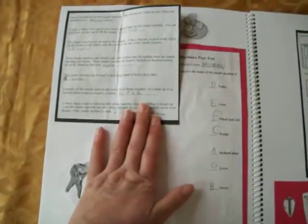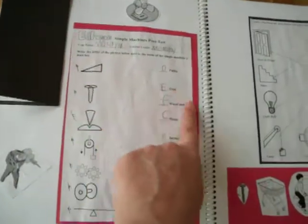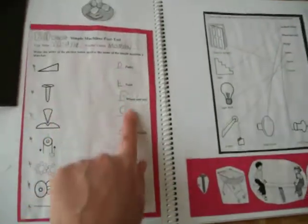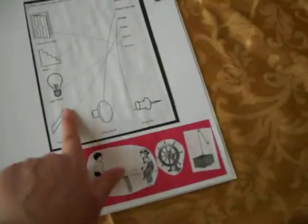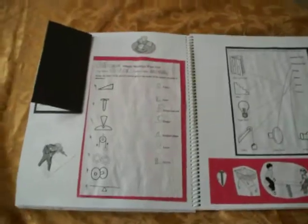This is the last page. Here are definitions of all the different Simple Machines, and she had to read them and remember which one was right. This is where she matched the Simple Machine type with their name. Over here are real-life examples of Simple Machines, and she matched them up. So she did a lot of work this month and had a lot of fun.